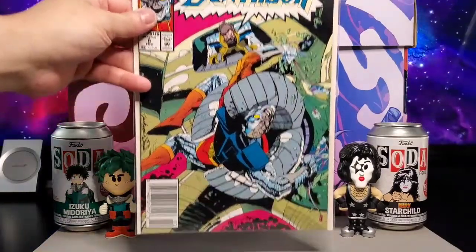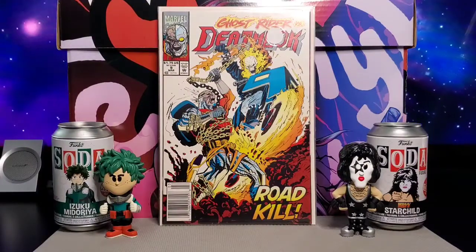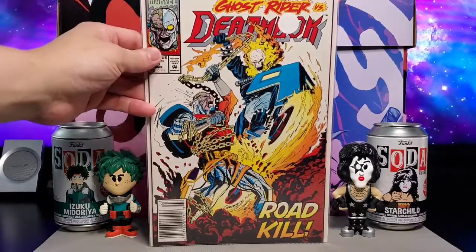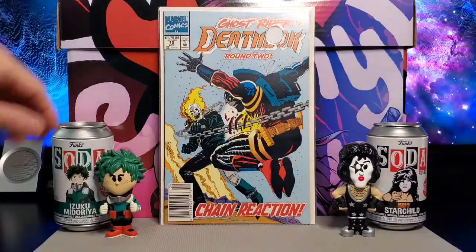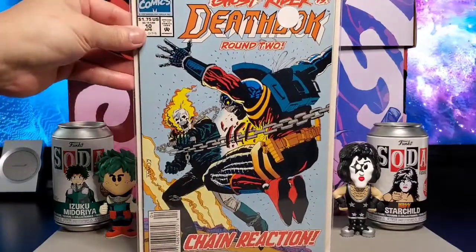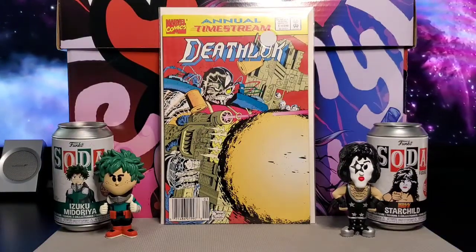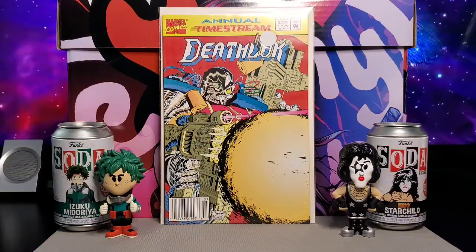And these are all newsstand copies. This one has Ghost Rider versus Deathlok — issue number nine, Roadkill. And you got issue number ten. This is Annual issue number one, Time Stream — Deathlok. Cover by Joe Quesada and Jimmy Palmiotti.